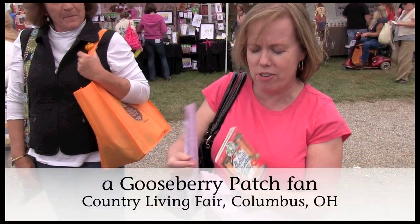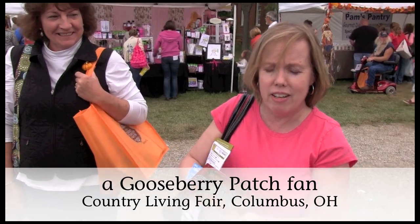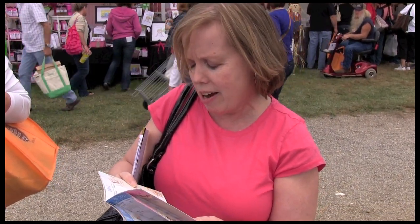This is my wonderful Gooseberry Patch Pocket Calendar. I love Gooseberry Patch. The thing I love about it is that it just cheers me up every month. I love the pictures and the illustrations. It just cheers me up when I pull it out of my purse.